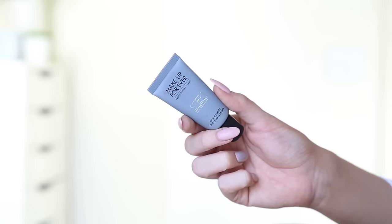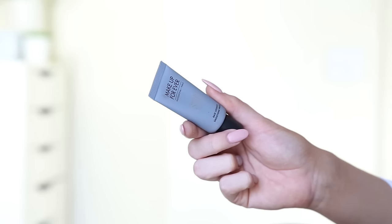So now that's on, I'm going to go straight in with a primer. I'm going to be using the Makeup Forever Step 1 Skin Equaliser. This one is the Smoothing Primer. I'm just going to chuck that down my nose and chin and just anywhere I have more pores basically, and just spread that out.